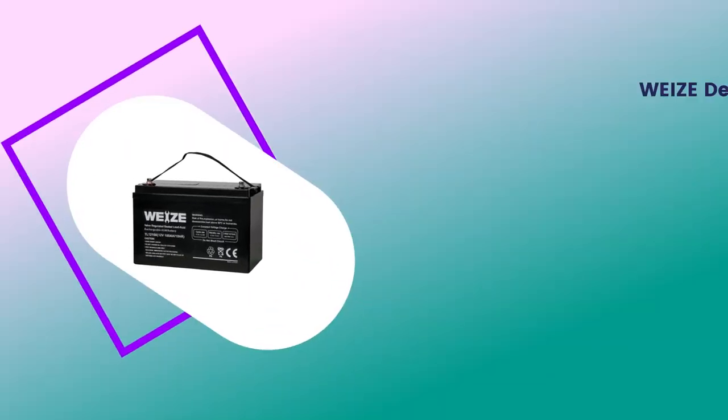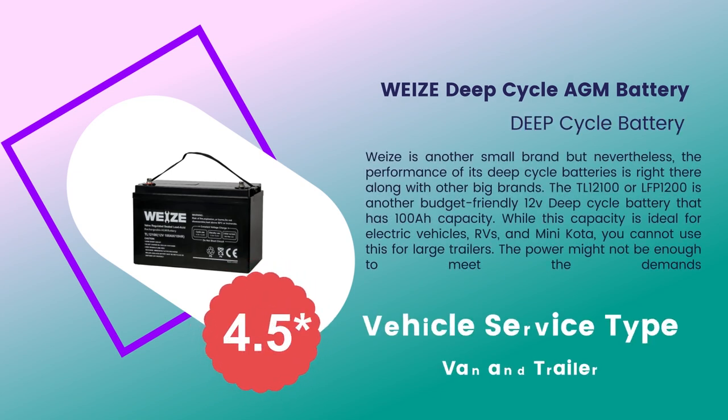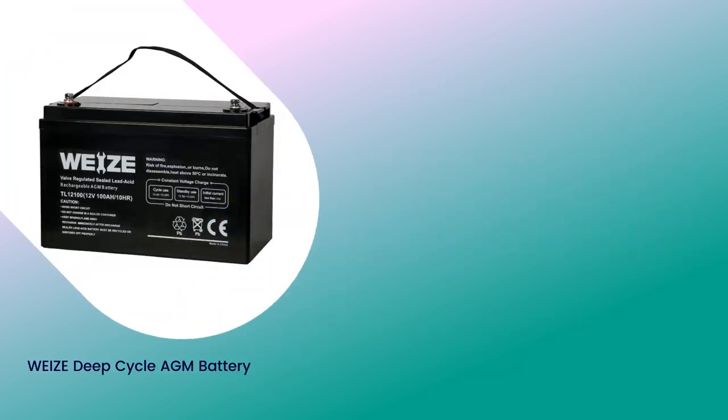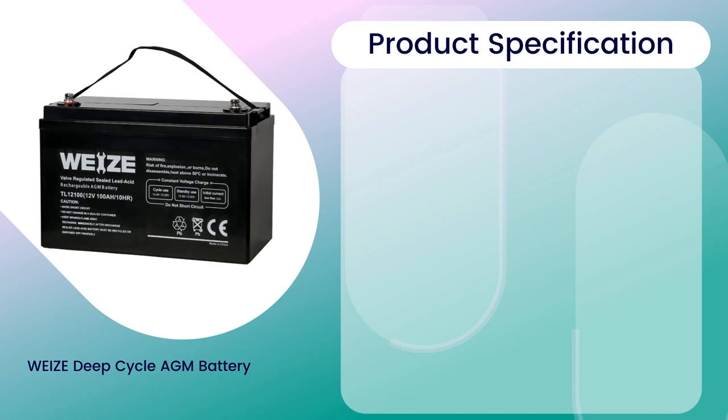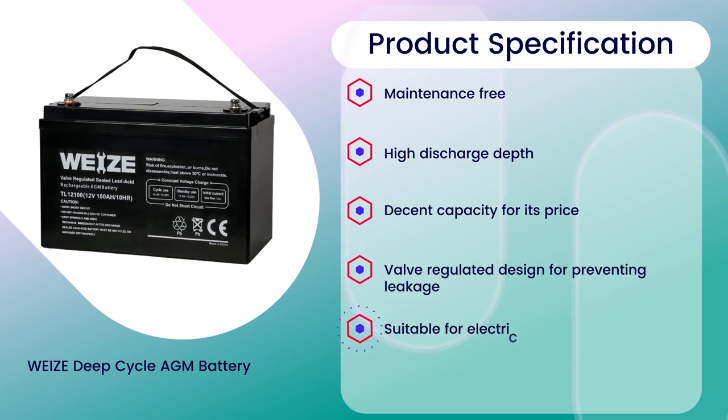Number 6: Weize Deep Cycle AGM Battery, 4.5 rating out of 5. Vehicle service type: Van and Trailer. Specifications: Maintenance free, high discharge depth, decent capacity for its price, valve regulated design for preventing leakage, suitable for electric vehicles, RVs, and mini cars.